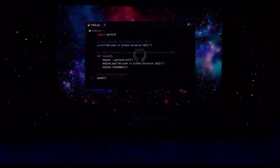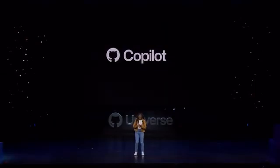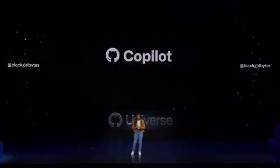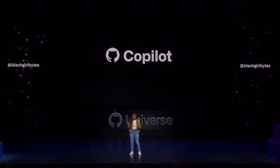Welcome to GitHub Universe. Ever since we launched Copilot, it's helped redefine productivity for millions of developers by introducing them to the magic of AI assistance.